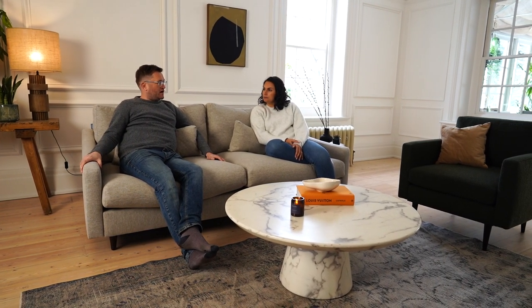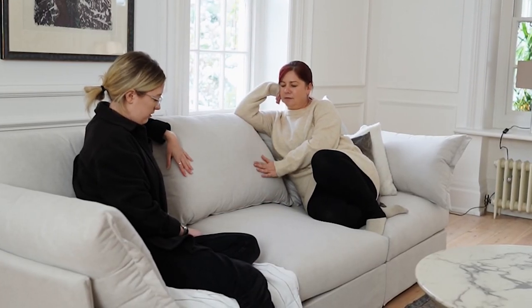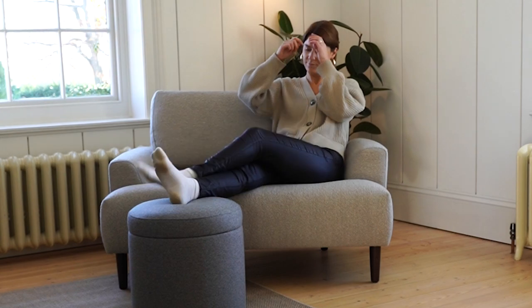Now all you have to do is sit back and enjoy your living room upgrade. How easy is that? Shop made-to-order sofas designed by us and personalized by you. Order today to guarantee your exclusive spot with our top team of sofa upholsters.